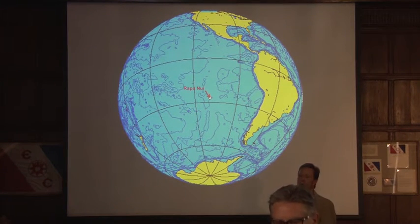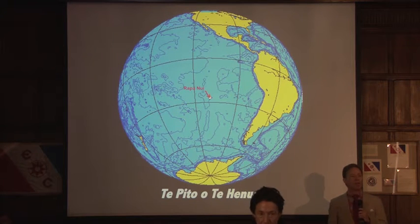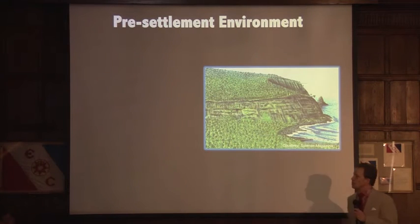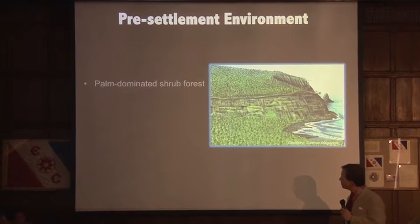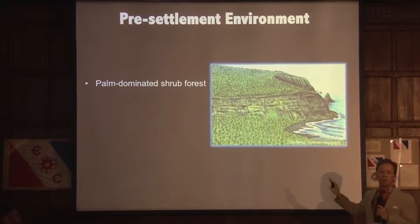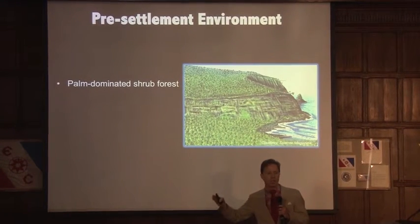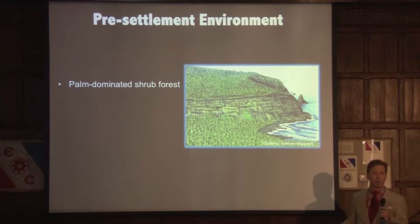At 63 square miles, Rapa Nui is so remote that the ancient Polynesians refer to it as Te Pito Te Huena, or Naval of the World. This is an artist's concept of what Rapa Nui looked like prior to the arrival of humans. It was once a palm-dominated scrub woodland. This very remote, very isolated island — those plants and animals that were fortunate enough to make it to the island and ultimately colonize it were winning the proverbial lottery.